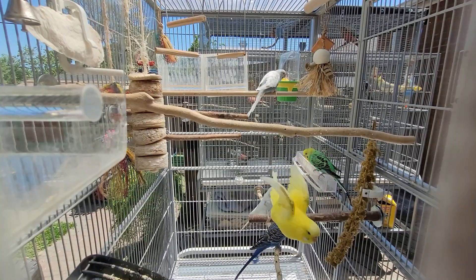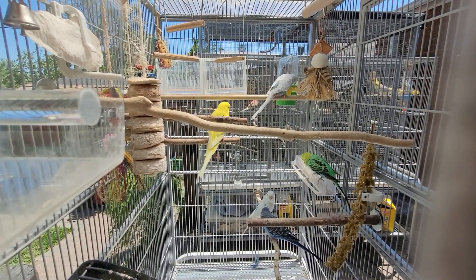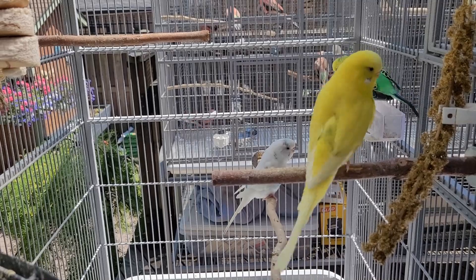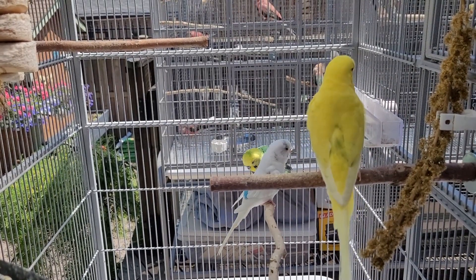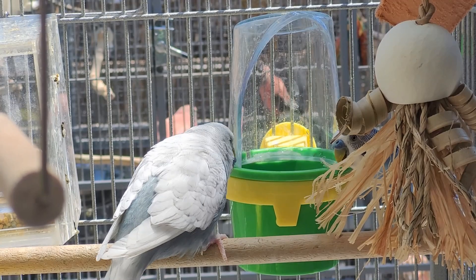Before you bring your birds outside, it's best to remove any fresh foods you've given them, as fresh foods attract bugs — especially flies, and bees if you have fruit. You don't want bugs around your birds. They'll be fine with just water and dry food while outside, and you can give them fresh food again once they're back inside.